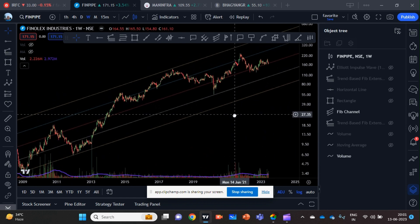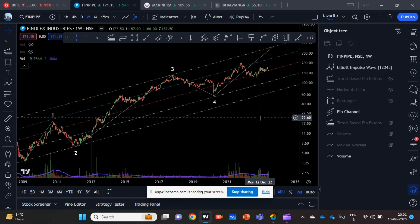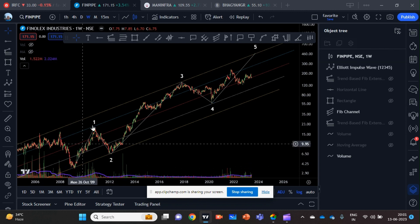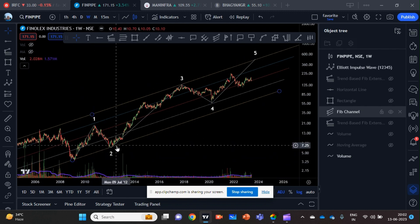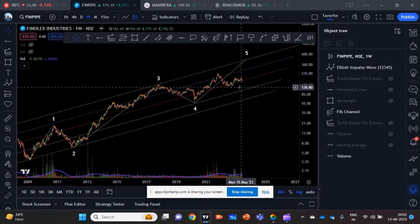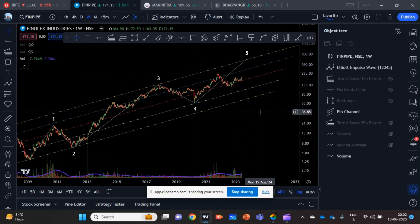I will also bring up the Elliott impulse wave. According to me, the base of this big wave of the higher cycle started sometime in February 2009. The wave count is: one, two, three, four — and now we are in the fifth wave. I am expecting this fifth wave to go and hit the top line, which will be our target.